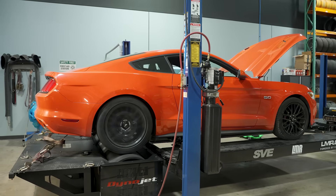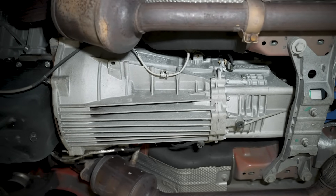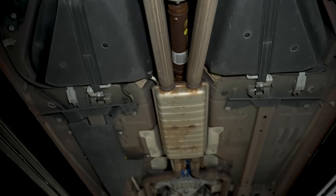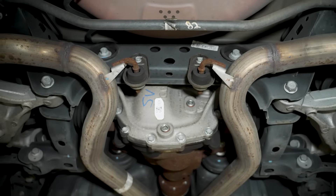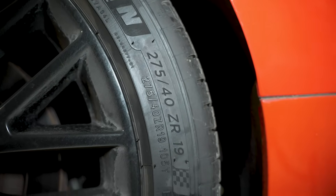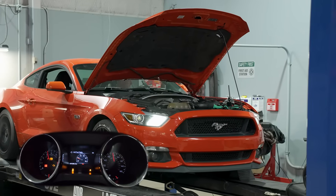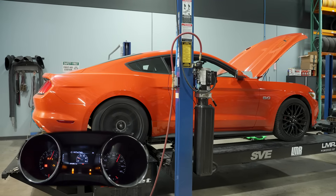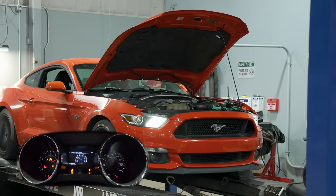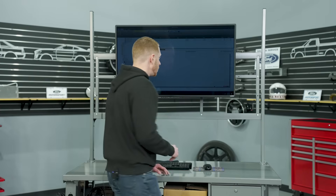For us, the seat-of-the-pants feel was like, man, this car runs great — let's dyno it and see if these misfire codes are costing us any power, and that's what we did. The technical specifications: MT82 transmission, pulls made in fifth gear which is the one-to-one ratio, two-piece driveshaft, 3.73 rear gear, 275/40/19 tires, and 93 octane fuel in the tank.